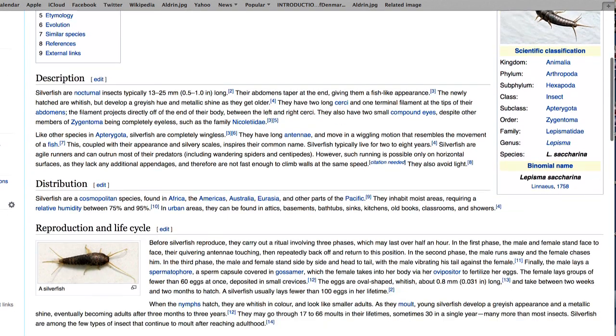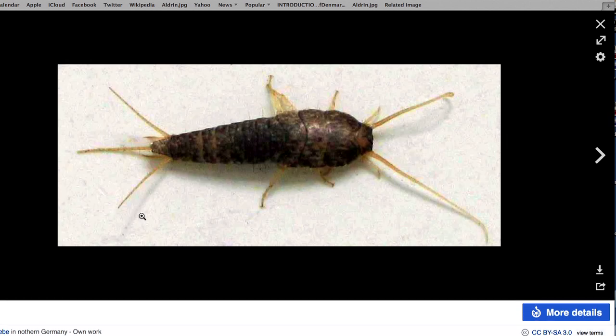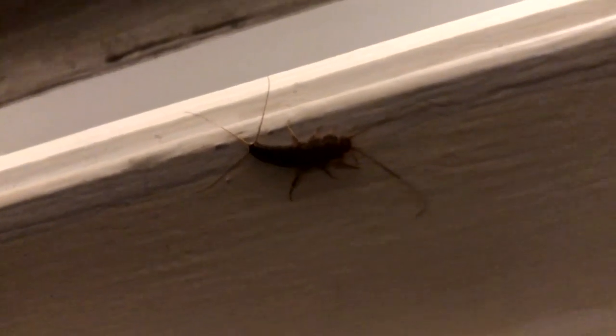Time to reference-check Wikipedia. Silverfish are nocturnal insects, typically 13 to 25 millimeters long. Their abdomens taper at the end, giving them a fish-like appearance. Silverfish typically live for two to eight years. They avoid light and inhabit moist areas, requiring a relative humidity between 75 and 95 percent. They do not transmit disease.